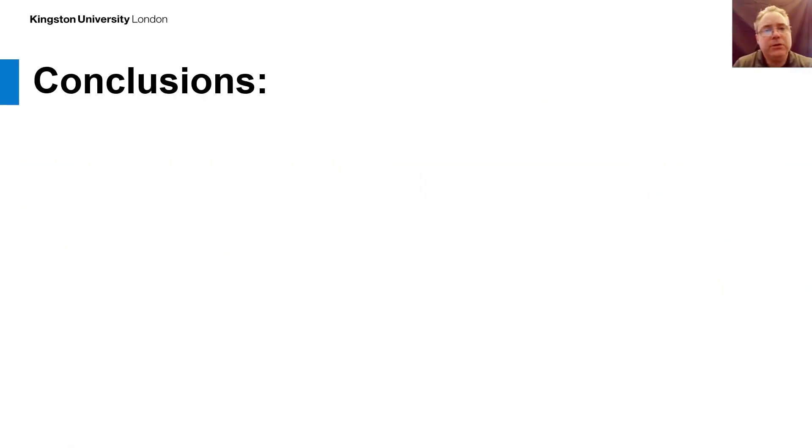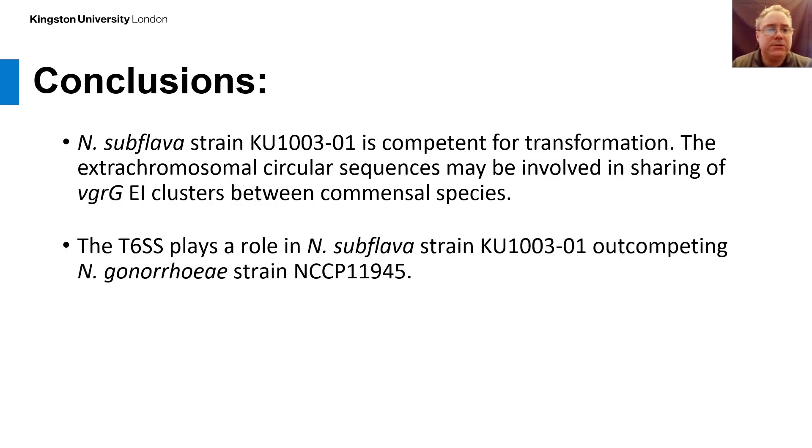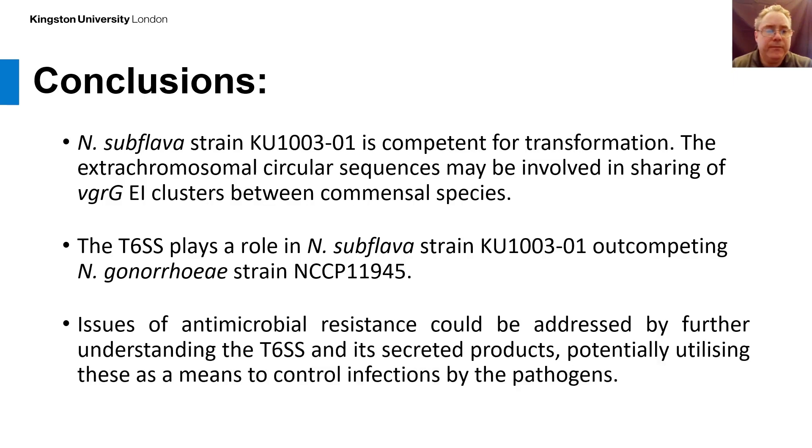In conclusion, Neisseria subflava KU13301 is competent for transformation and the extrachromosomal circular sequences may be involved in sharing of the effector-immunity clusters between commensals with similar T6SS types. The type 6 secretion system plays a role in Neisseria subflava KU13301 out-competing Neisseria gonorrhea. Further understanding of the T6SS and its secreted products could be used in the future to control infections by the pathogens. Thank you for listening; I'm now open to questions.